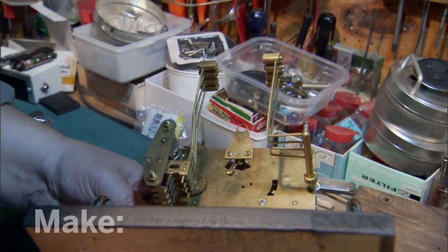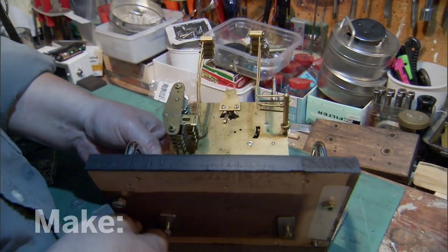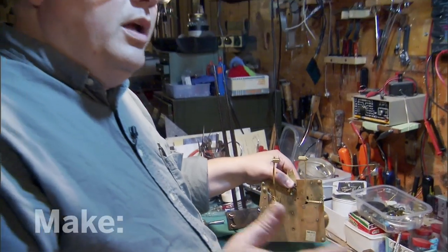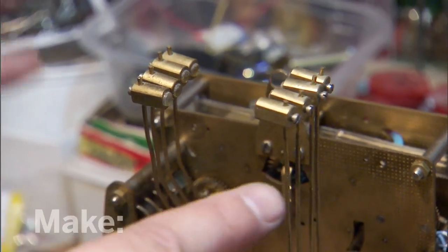It says right here, stamped right into the casement: Pearl Grandfather Clock, Memphis, Tennessee. So we're going to build this thing I call a chime escapement machine. The chime escapement mechanism is based on clock parts.